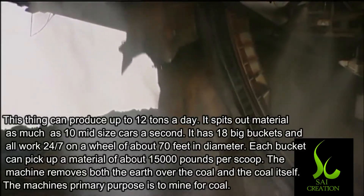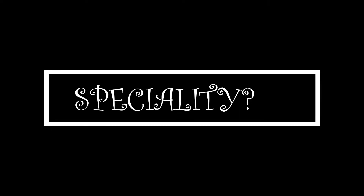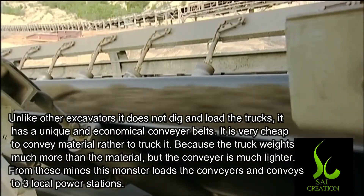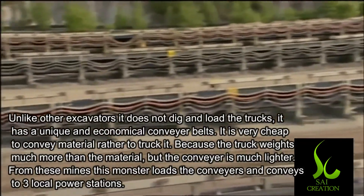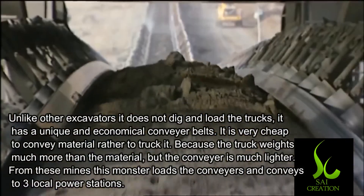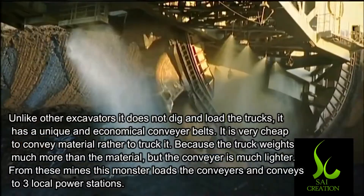This machine's primary purpose is to mine for coal. Unlike other excavators, it does not just dig and load trucks, but it has a unique and economical conveyor belt system. It is very cheap to convey material rather than to truck it, because the truck weighs much more than the material, whereas the conveyor belt is much lighter.